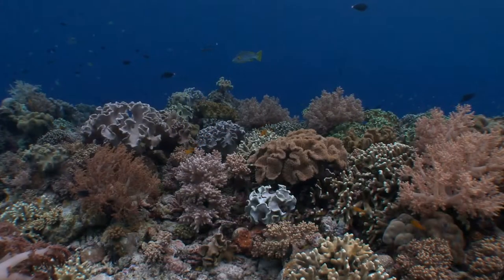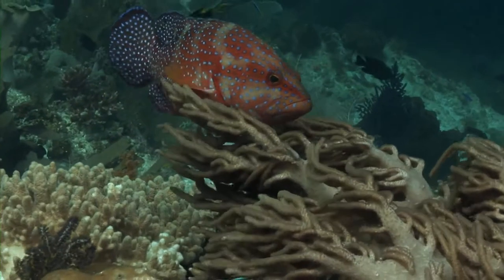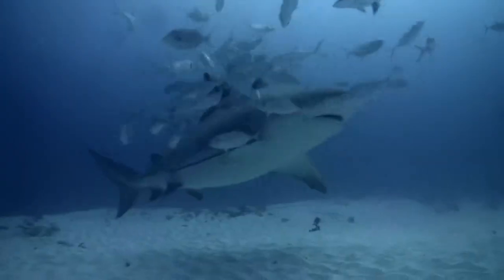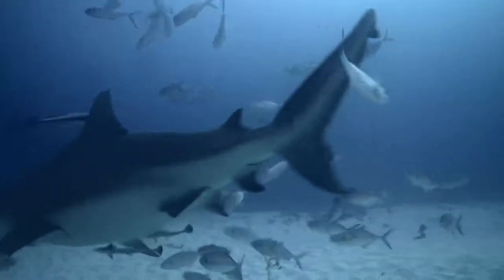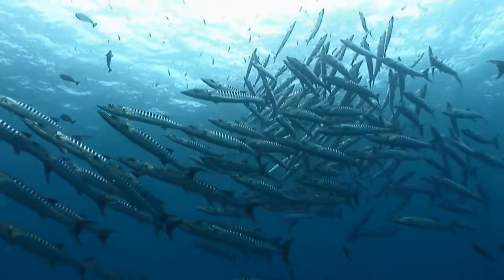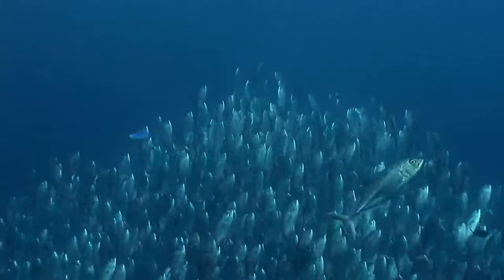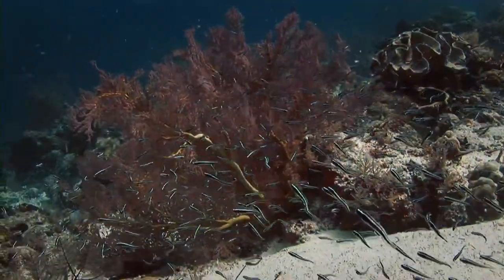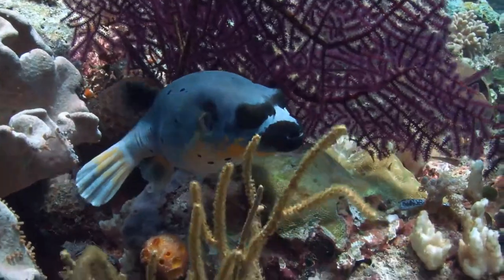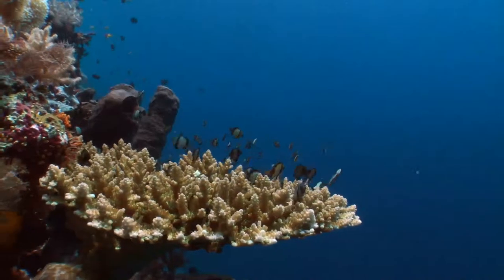Life on the coral reef is about survival. To succeed, each animal must continually adapt and evolve. Other than the top apex predators, most animals are predator and prey. What does it take to become one of the most successful hunters on the reef? Marine animals aim to use the minimal amount of energy to create maximum energy gain. This is known as the optimum foraging theory.